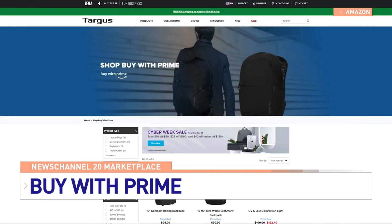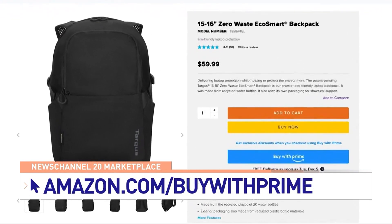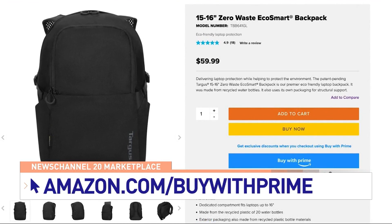You can find more information about participating retailers and the new benefits at Amazon.com/BuyWithPrime.